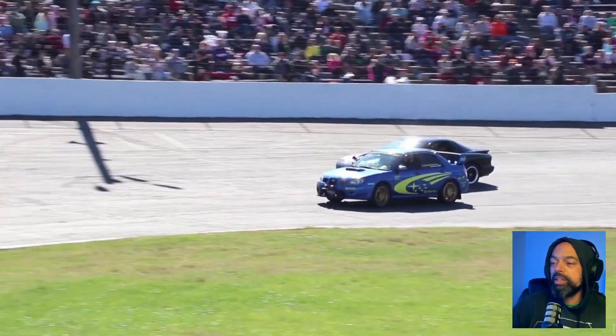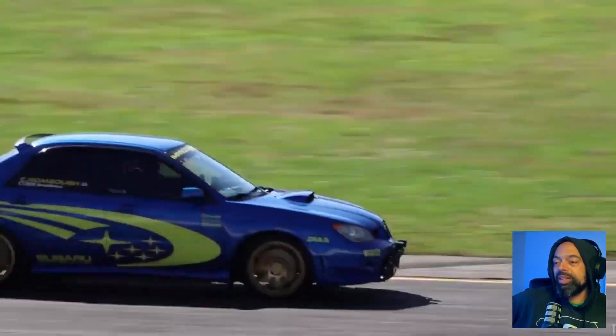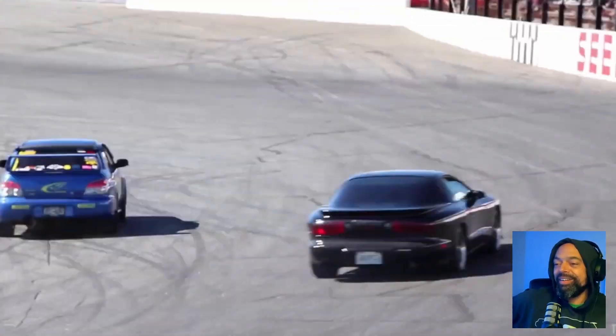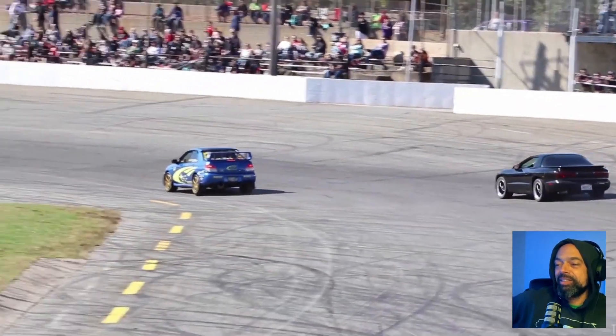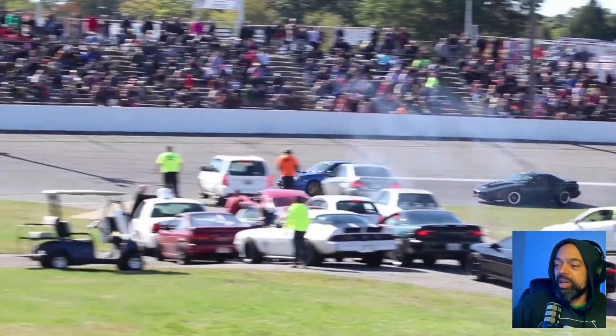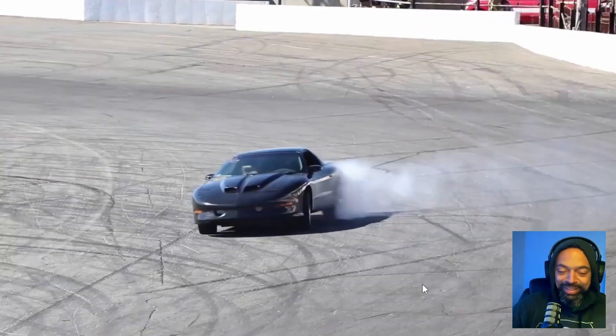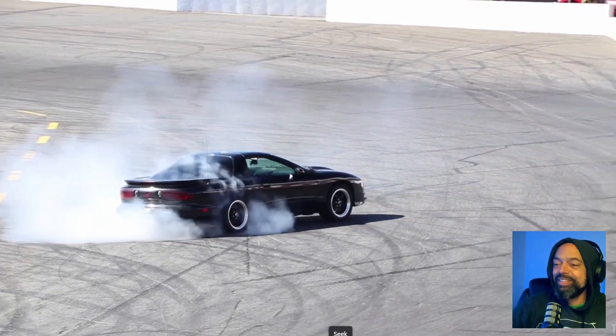WRX at the line takes the start. Into turn one, turn two — they're about to touch. Coming around three. They come out neck and neck. He gets a little squirrely coming out of four, and that gives it over to the Subaru.